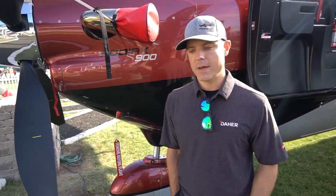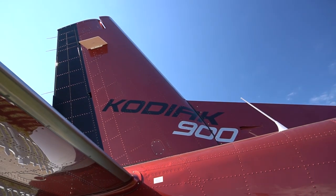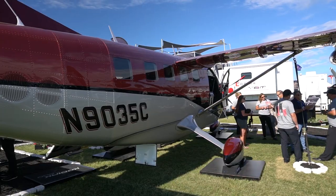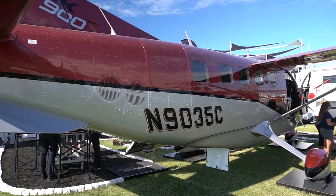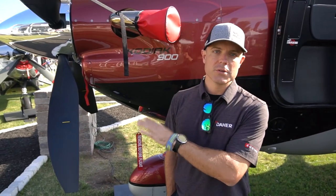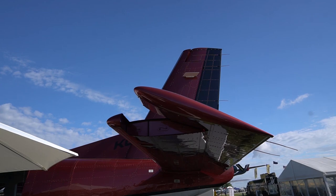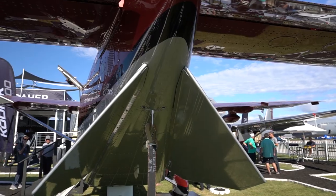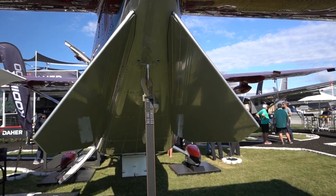Hey guys, yeah, Mark Brown here. I'm the chief demo pilot for Dai Air, which owns Kodiak now. So we're here in front of the new Kodiak 900, just debuted here at Oshkosh this week. This is an addition to the Kodiak 100. Ryan's been flying the Kodiak 100 in the craziest places all around the world, and that's going to be our ultimate bush plane to be able to land and go anywhere.